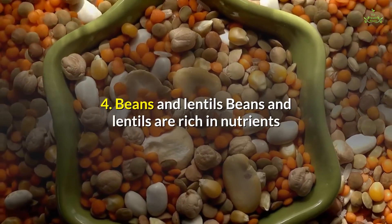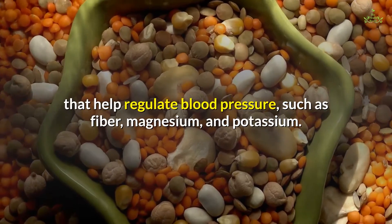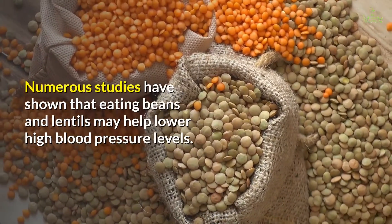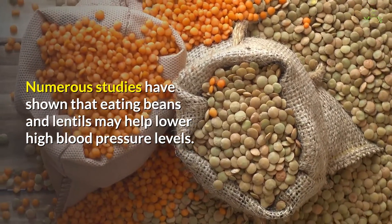4. Beans and lentils. Beans and lentils are rich in nutrients that help regulate blood pressure, such as fiber, magnesium, and potassium. Numerous studies have shown that eating beans and lentils may help lower high blood pressure levels.